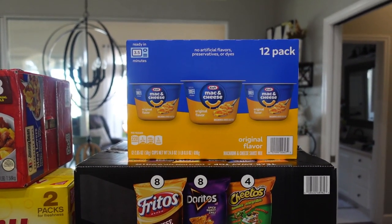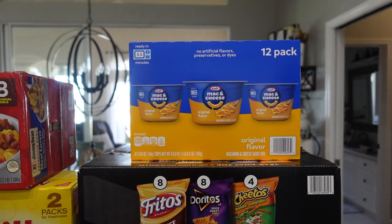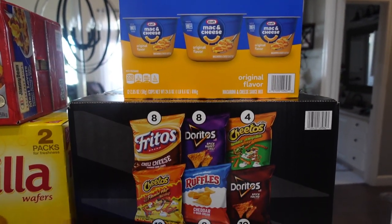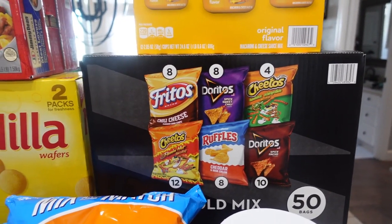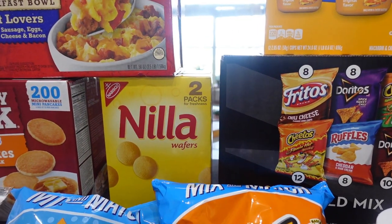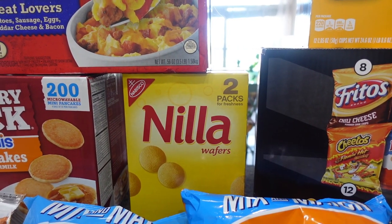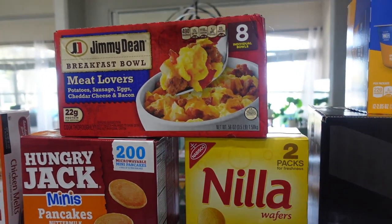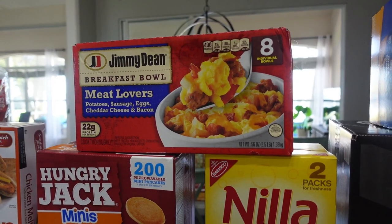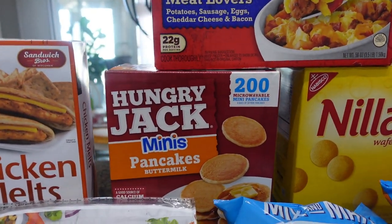The girls love mac and cheese for an after-school snack, so we got the box that has the little containers in them — you pop it in the microwave and fix it. They wanted some chips for their school lunches. I also got some Nilla Wafers — I'll just put those in little Ziploc baggies for Amelia's lunch or they can have them as a snack.